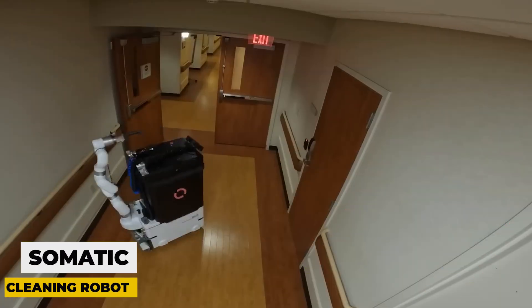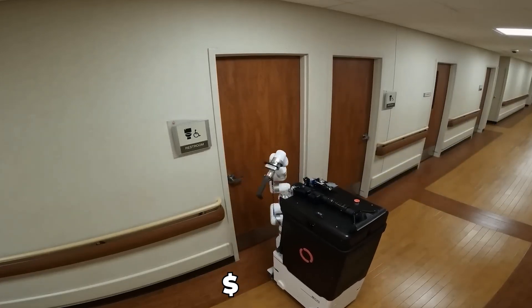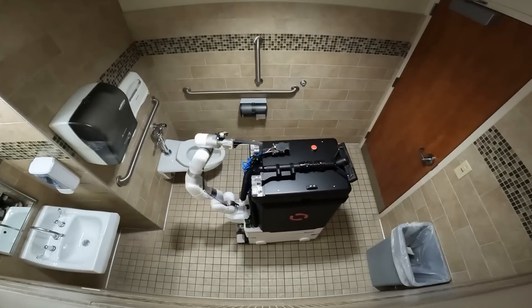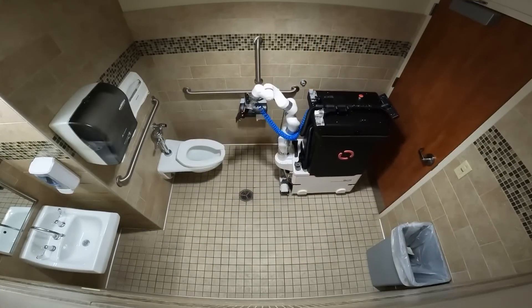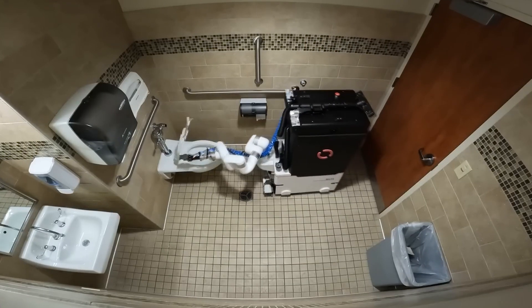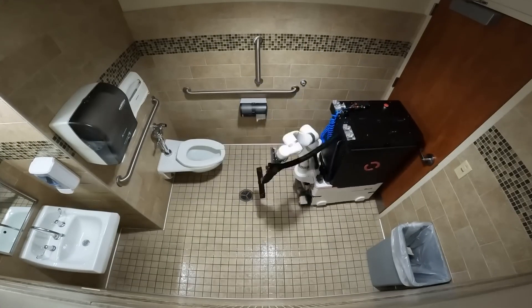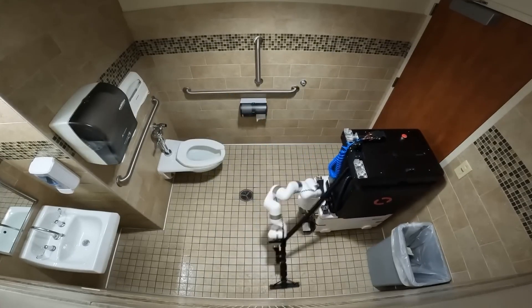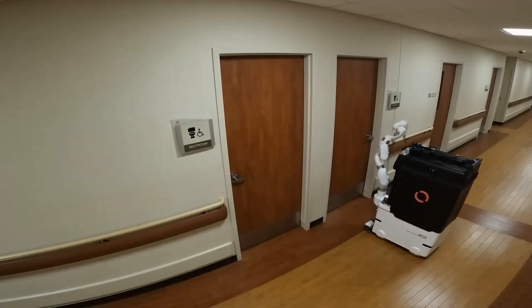Somatic offers a hard-working cleaning robot as a service for $1,000 per month. The machine will be delivered to any building where it has enough space for accommodation with access to charging and water, after which the robot will work autonomously for 40 hours a week. In terms of cost, this is much cheaper than human labor. The robot can open and close doors on its own, use elevators, spray disinfectant wherever needed, lift toilet lids, and then wipe everything dry.